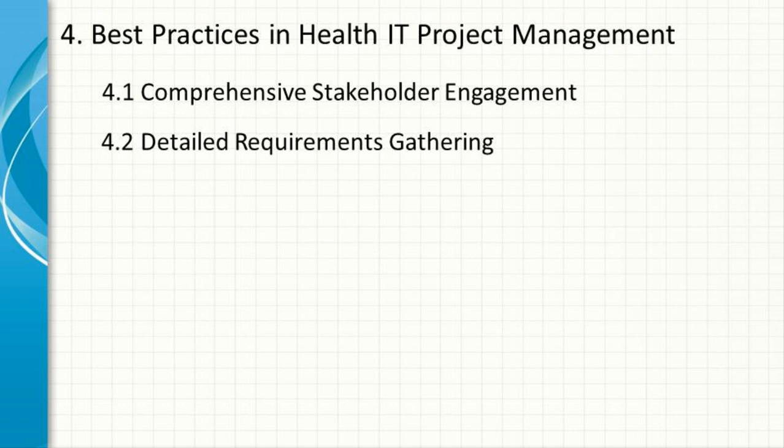Detailed Requirements Gathering. Accurate and detailed requirements gathering is essential for the success of health IT projects. Project managers should work closely with end-users, particularly healthcare providers, to ensure that the technology meets their needs and integrates seamlessly with their workflows.